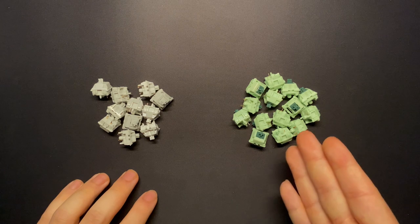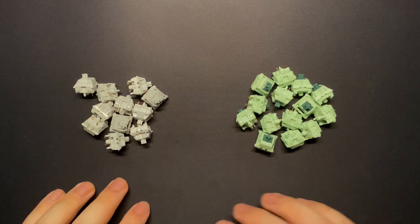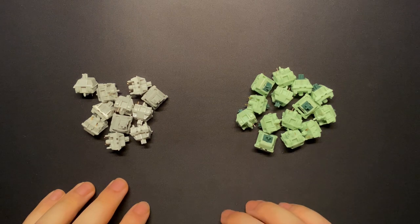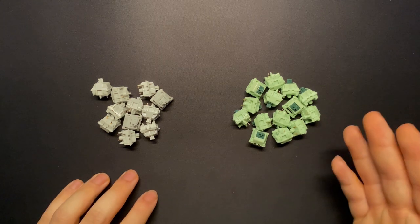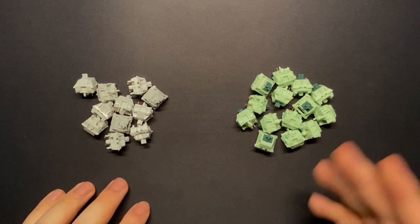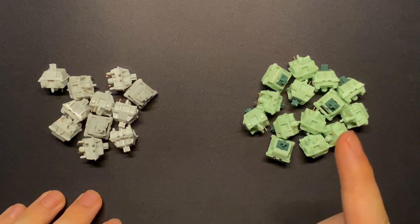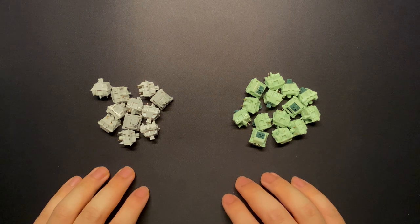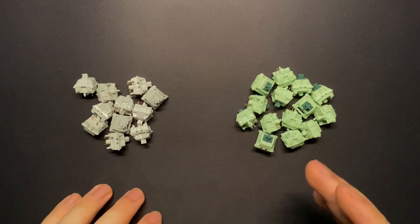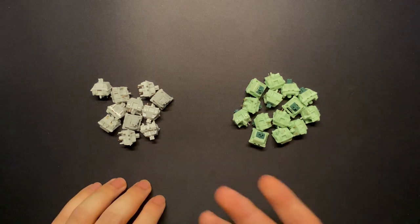Bosa describes the tactile bump of these switches as being sharp and P-shaped with a medium tactility. With regards to medium tactility, I think this is pretty accurate — the tactile bump is pronounced, but it's not finger-shattering like the Holy Pandas or the Boba U40s. It's restrained and refined, and I found them very comfortable to use for long periods of time. Describing the bump as P-shaped, I think that's accurate too: no pre-travel, and the tactile bump takes up about two-thirds of the stem travel. However, I disagree with Bosa's description of the tactility being sharp — I think it's somewhere in the middle between sharp and rounded.